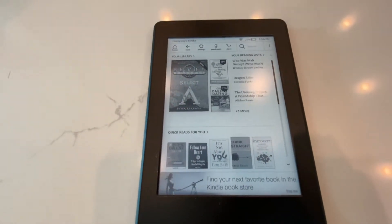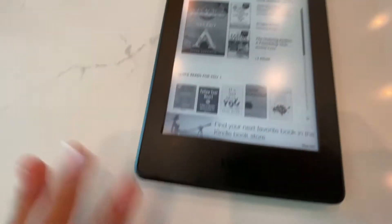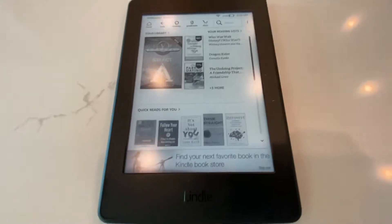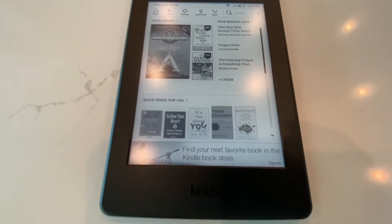Hi everybody and welcome back to Reviewland. Today, as you can see, I have the Amazon Kindle. We're going to be seeing what it can do and this will be the review of it. Make sure to subscribe and drop a like down below, and let's get started with this review.